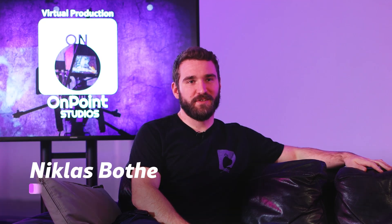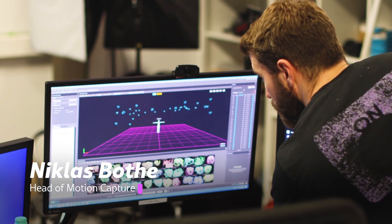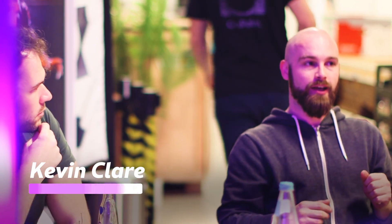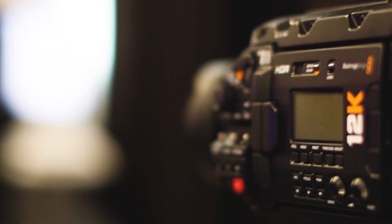My name is Niklas Botel. I mostly focus on the OptiTrack system we have, and also the Unreal side of things. I program a lot for the showcases we do and wear a lot of hats like everybody around here. I do a lot of the day-to-day organizational work — dealing with the schedule of our shoots, direct communication with clients, trying to facilitate how we as OnPoint could help them bring their idea to life.